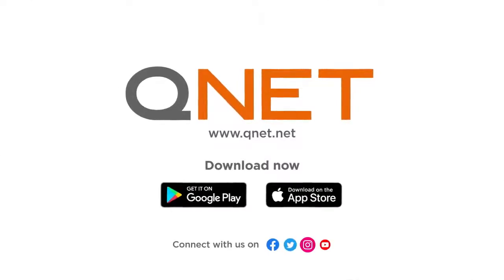Download the QNET mobile app now and get started with QNET.